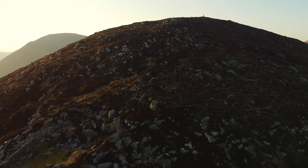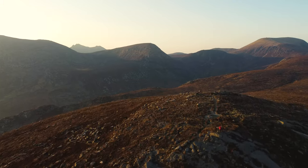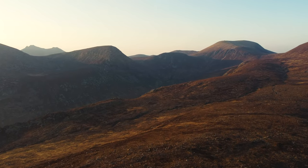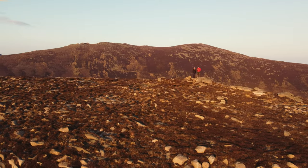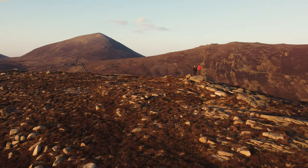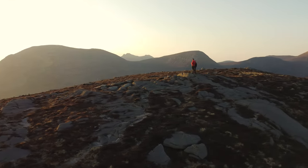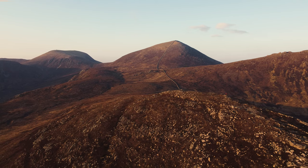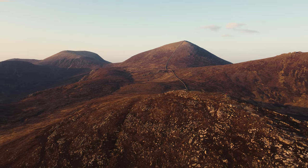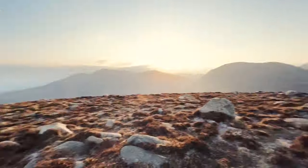We'll be right back. There you go — Rocky Mountain hike. 90 minutes brings us up to the top.